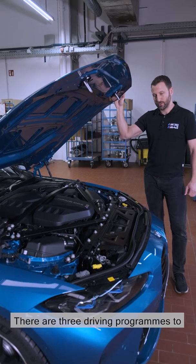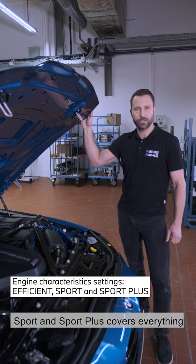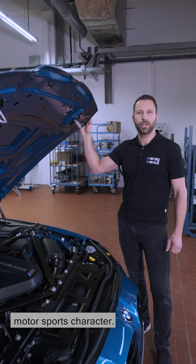There are three driving programs to choose from. The choice of efficient, sport, and sport plus covers everything from everyday driving to the motorsport's character.